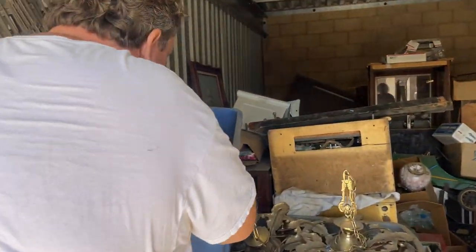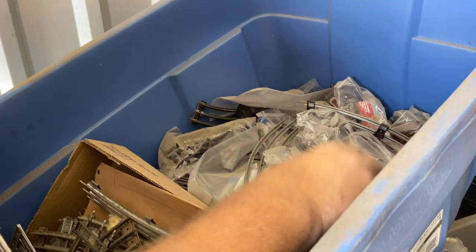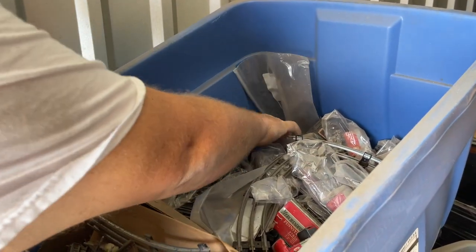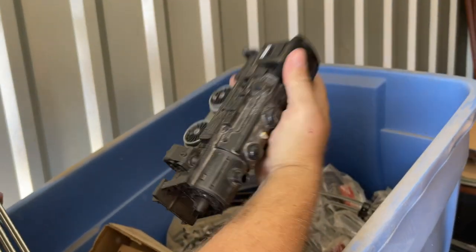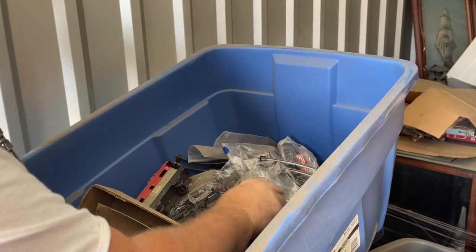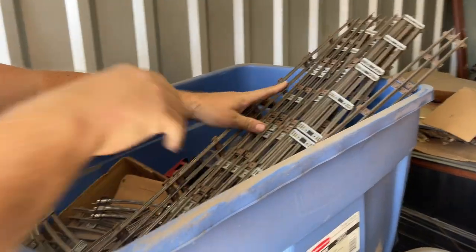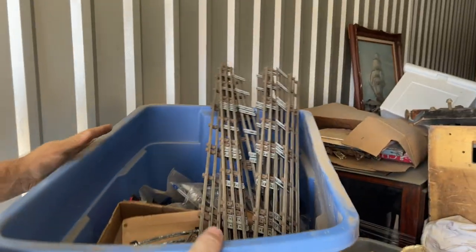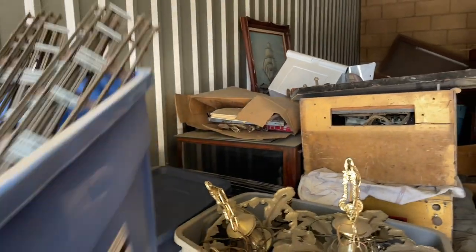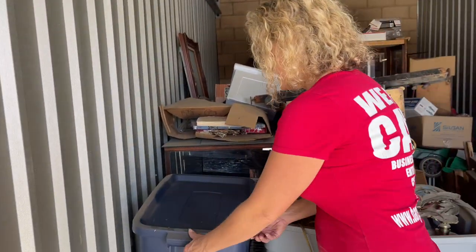This is all old Lionel train — Lionel, American Flyer — we've got a bunch of old trains. This one's not that old, it's plastic. This one is pressed steel. That's probably at least 100 bucks in here, and the track sells too. Let's see what's in the next box — blue glass!